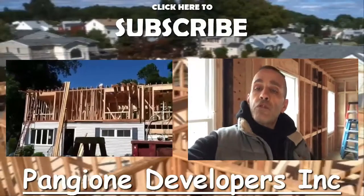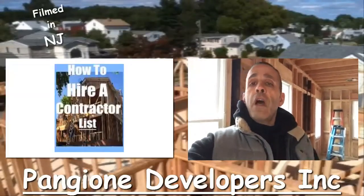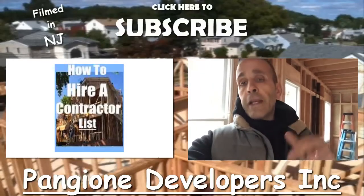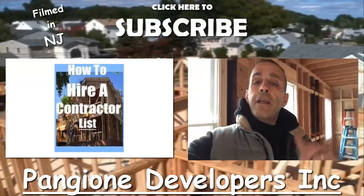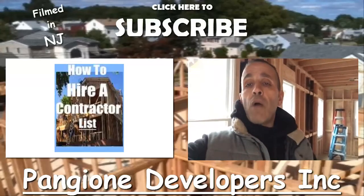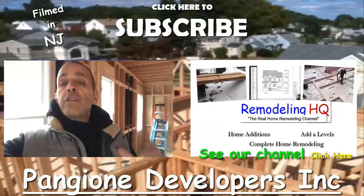Hey guys, if you're interested in information on how to hire a contractor, I put together a list. Click on the link down below and you'll get that information for free.